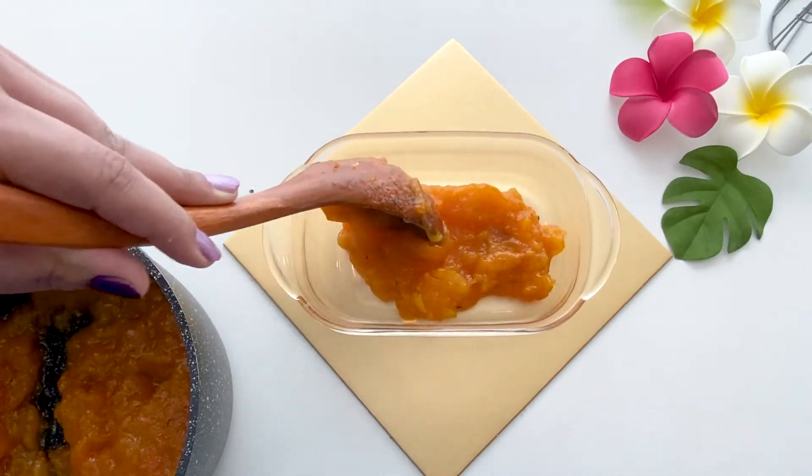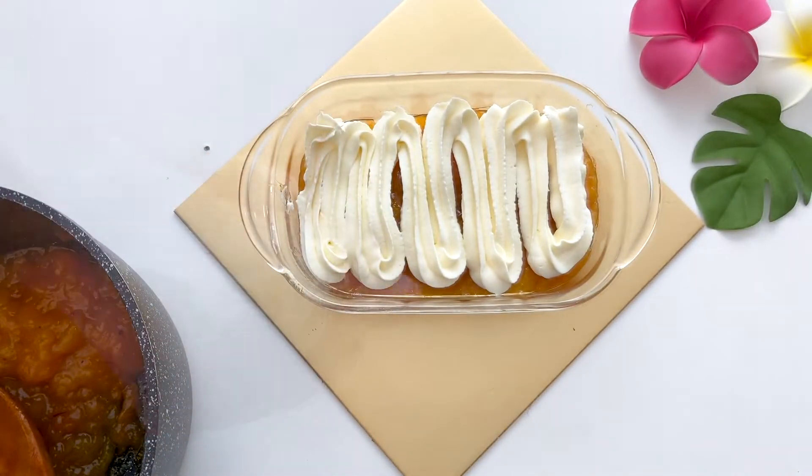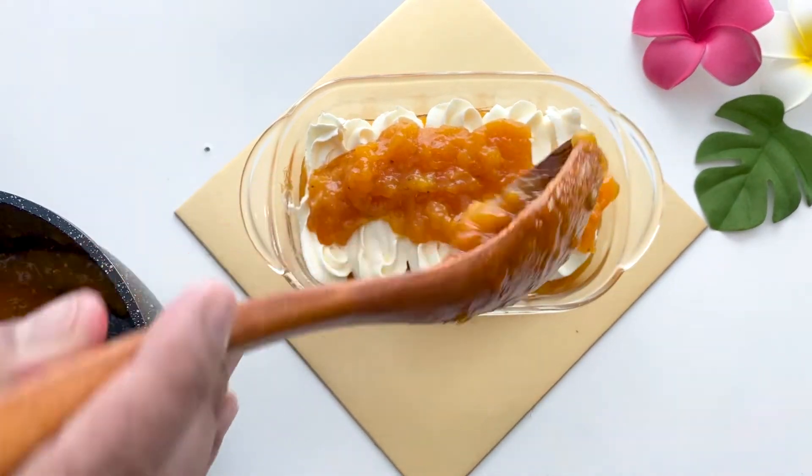Once the dessert has cooled enough, I will start serving it by placing a little amount in the serving dish. Then I'll be topping it with thick whipped cream, followed by the remaining apricot mixture.